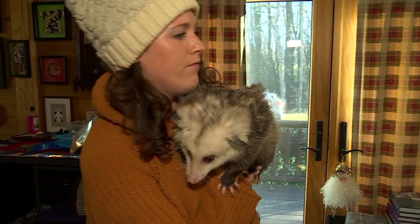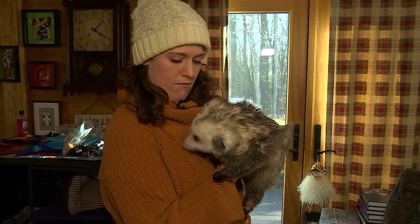That's their niece, Kayla Lockhart, who's also a realtor with the company, handling the opossums. She's a pro — much better than me.